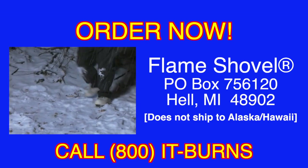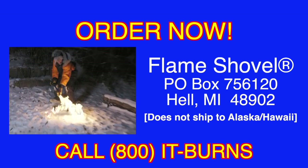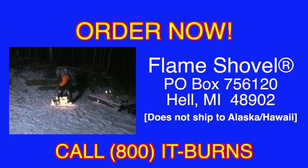Must be 18 or over. Send check or money order to Flame Shovel, P.O. Box 756-120, Hell, Michigan 48902. Does not ship to Alaska or Hawaii.